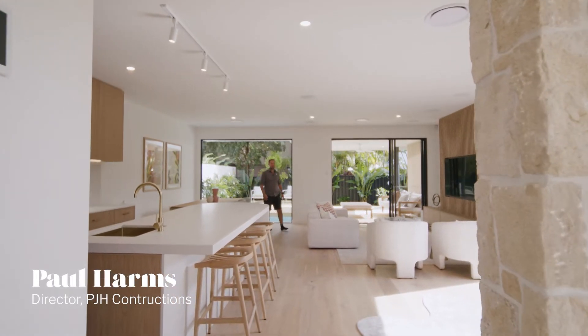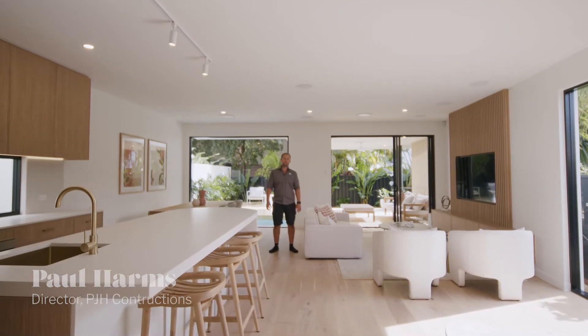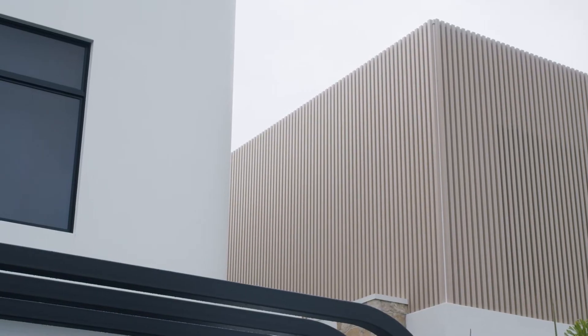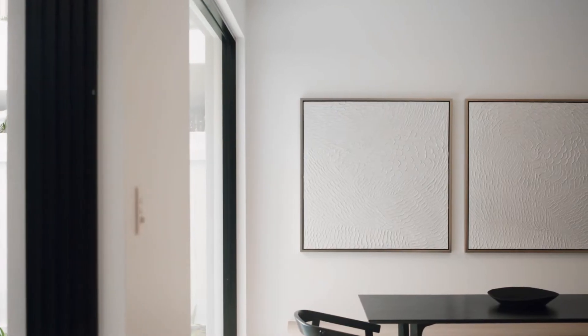G'day, I'm Paul Harms, PJH Constructions. I'm a builder on the Gold Coast in the beautiful Burleigh Heads. We specialise in home renovations, new builds and developments right here in the beautiful Burleigh.